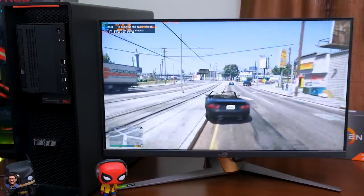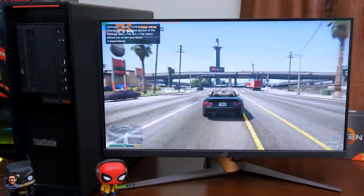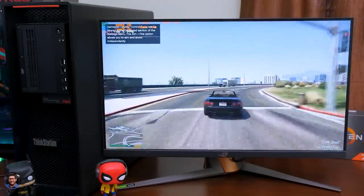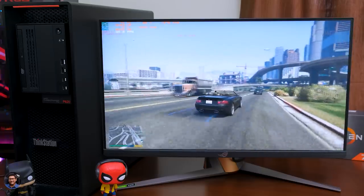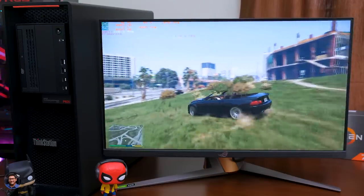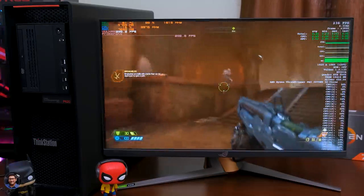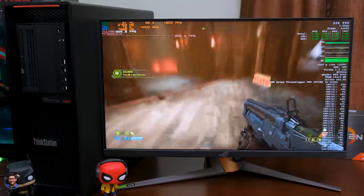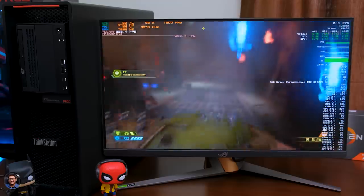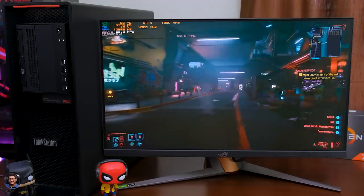Coming to gaming — it's not dedicatedly made for gaming, but that doesn't mean you can't game on it. On paper the P620 has killer specs, and you can easily do 1080p triple-A title gaming at ultra-high graphics and get buttery smooth frame rates, easily hitting around 100 to 150 FPS depending on the game. The Quadro RTX 5000 also supports ray tracing. I actually made a dedicated gaming review video on this PC — I'll leave a link in the card above.